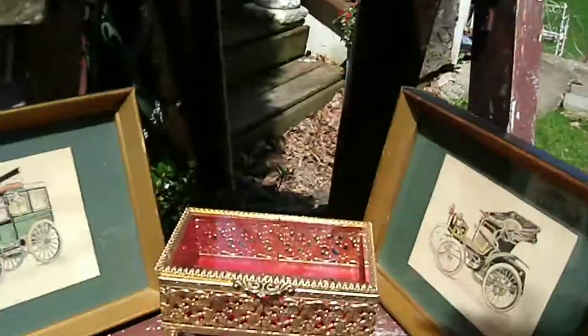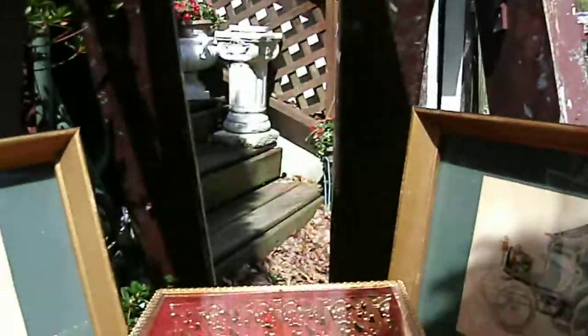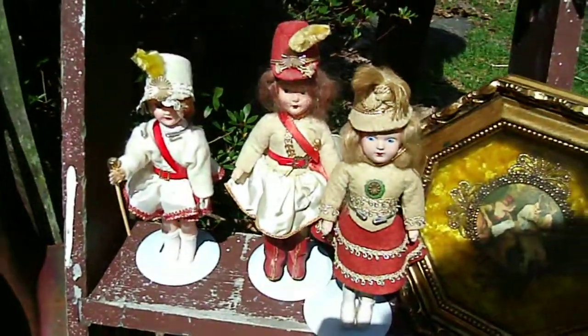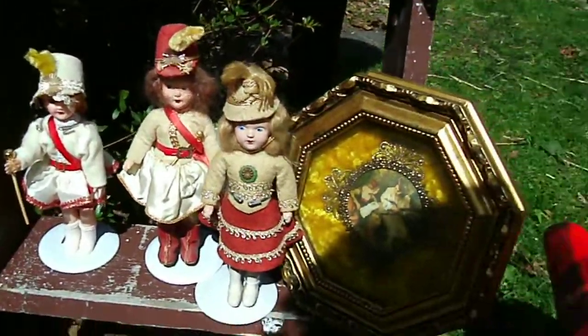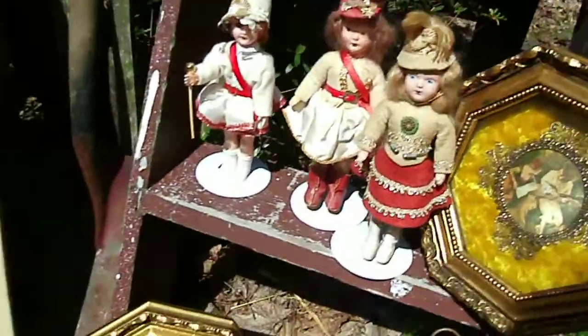A paperweight, a 1950s jewelry box, gold, very pretty. Some old dolls — they're all hard plastic.